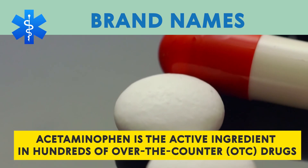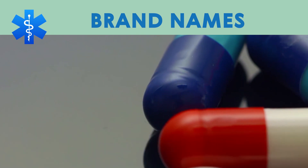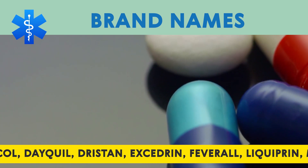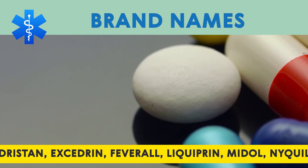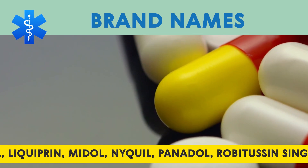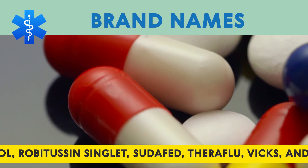Acetaminophen is the active ingredient in hundreds of over-the-counter (OTC) drugs, including Sepucol, Dayquil, Drystan, Acetrin, Fiverol, Liquiprin, Midol, NyQuil, Panadol, Robitussin, Singlet, Sudafed, Theraflu, and Vicks.